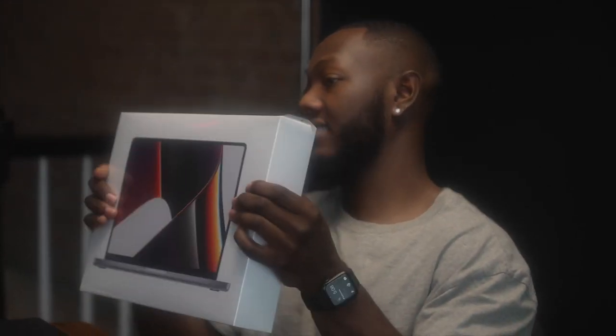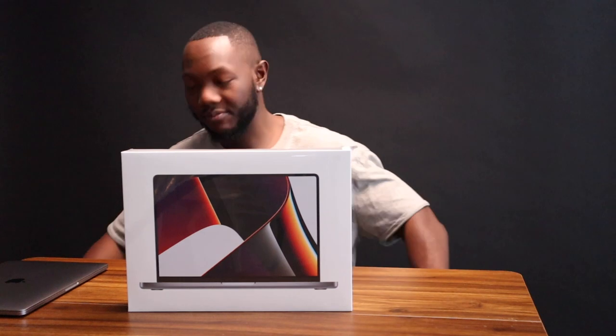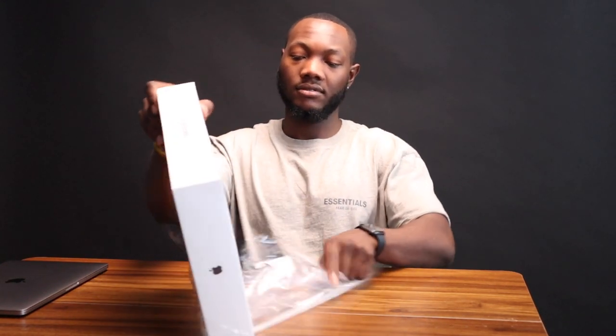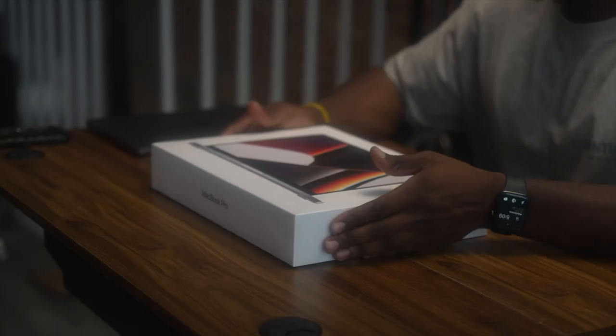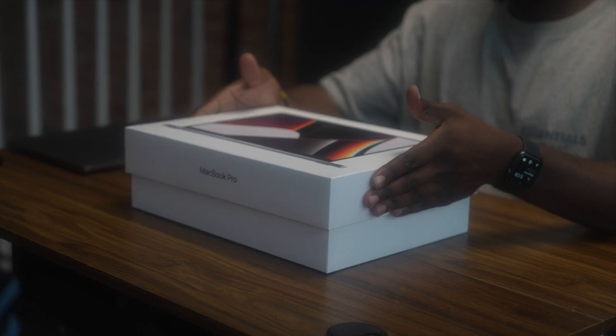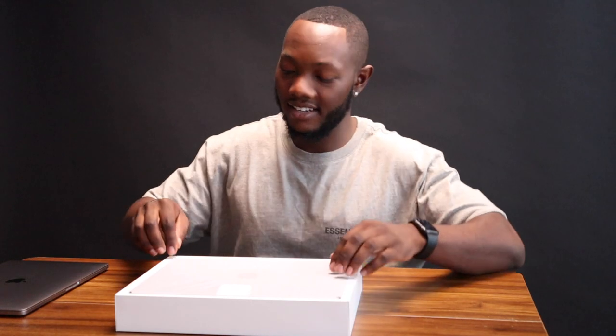Here we have it — brand new MacBook Pro 2021. They used to make you grab a knife or key to get into the ridge, but now they make it so easy with a little tab you can just pull up. Take the plastic off — everybody with an Apple product knows this is probably one of the best parts. I love that stuff.